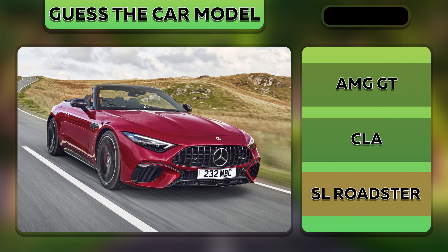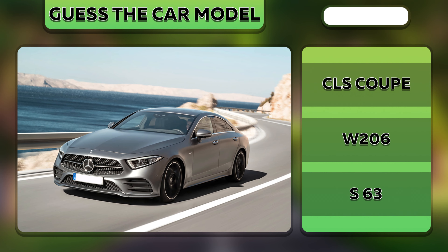Of course, it's an SL Roadster. It's a CLS Coupe.